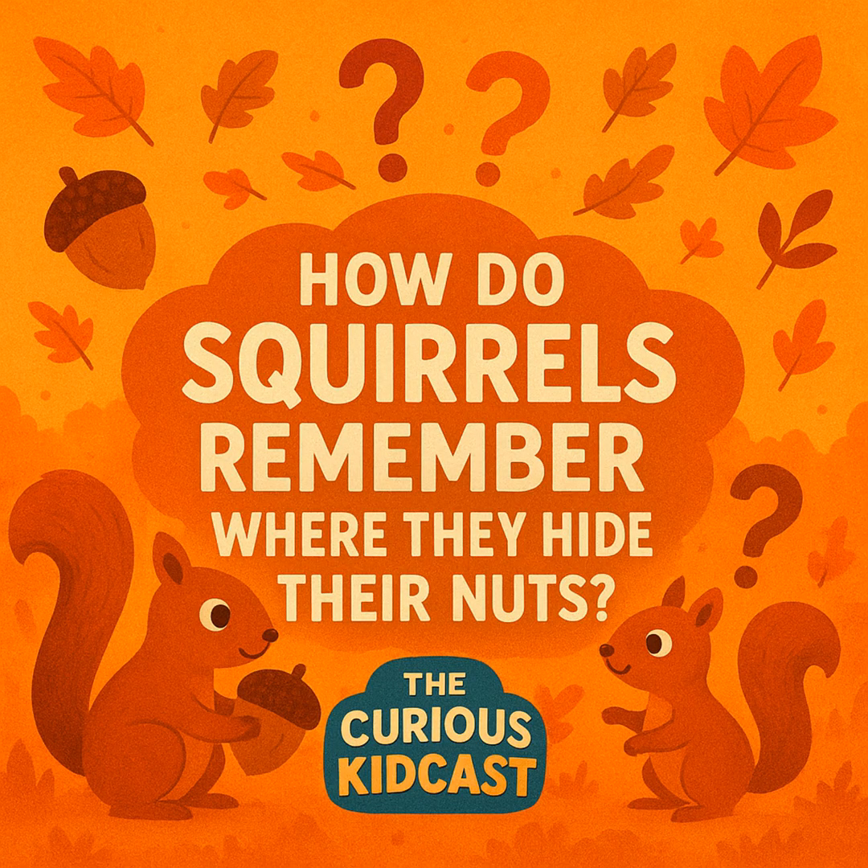Trick number one: landmarks. Squirrels use big objects to remember where they buried stuff — a tall tree, a big rock, a patch of bushes. Trick number two: super smell. Even if they don't remember the exact spot, squirrels have amazing noses and can smell nuts buried under several inches of dirt or even snow. Their brain gets them close, and their nose does the rest — it's like a two-part treasure hunt.